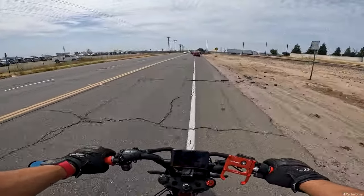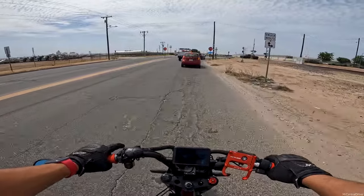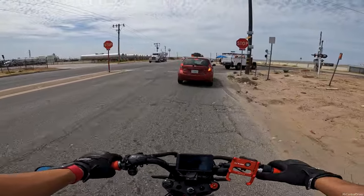Oh, that was the biggest pothole ever. Oh my God. That was a huge pothole. I ran it over and it just glided right over it. But if I was going slow enough, my tire would have sunk in it, and that would have hurt bad.